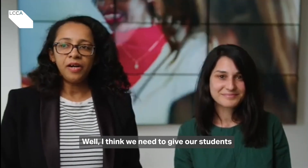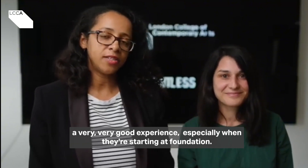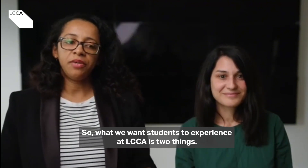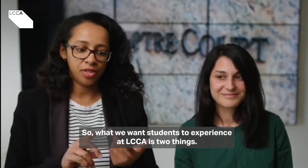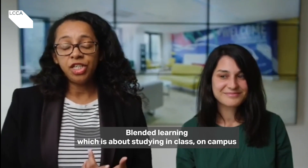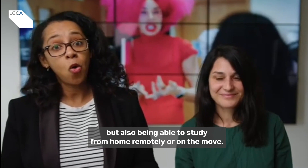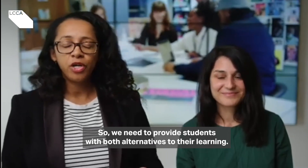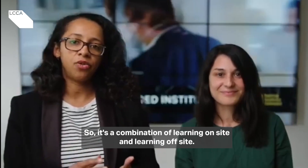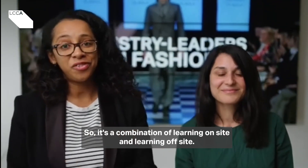I think we need to give our students a very, very good experience, especially when they're starting at Foundation. So what we want students to experience at LCCA is two things. First of all, blended learning — which is about studying in class on campus, but also being able to study from home remotely or on the move. So we need to provide students with both alternatives to their learning; it's a combination of learning on site and learning off site.